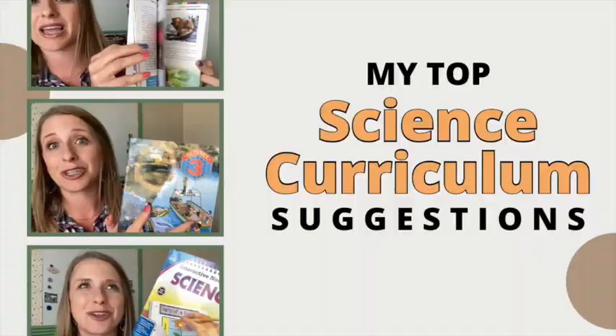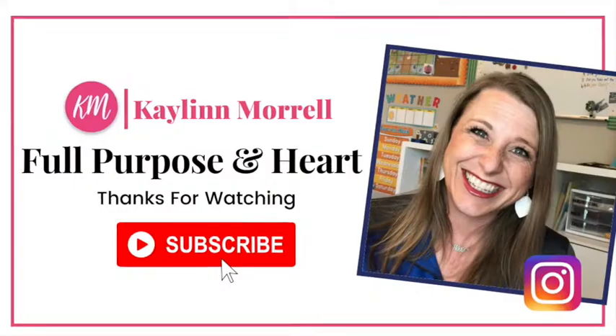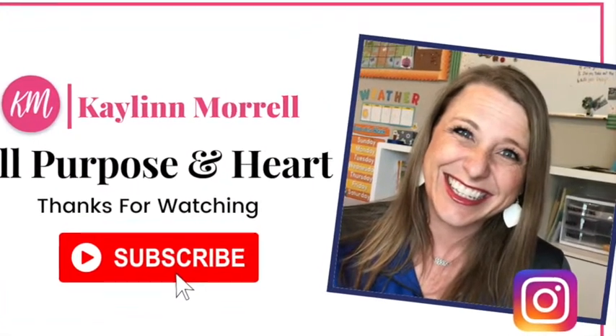I thought I would show you guys some of the things that I have used and just some overall opinion about the subject of science in homeschool. So let's go ahead and get started. My feelings really resonated with what they were feeling because I was there — that's how I started as well.